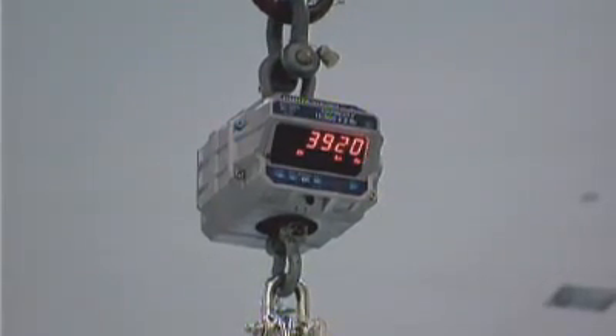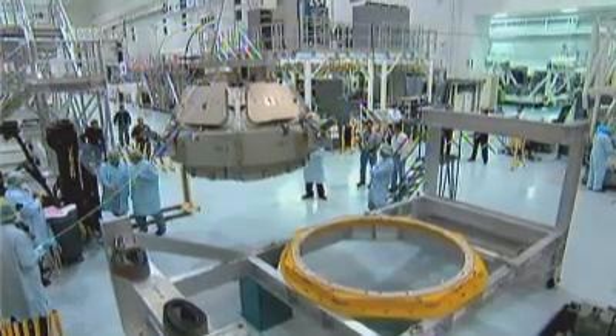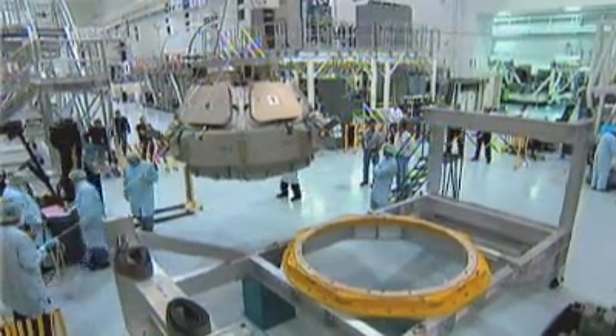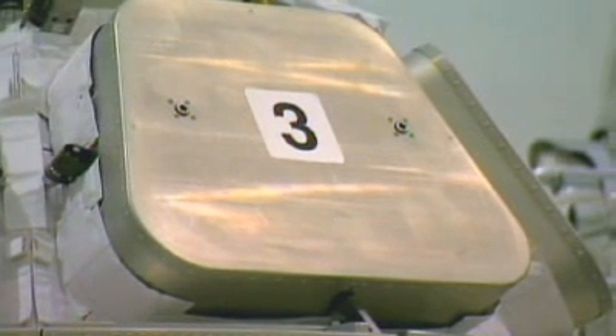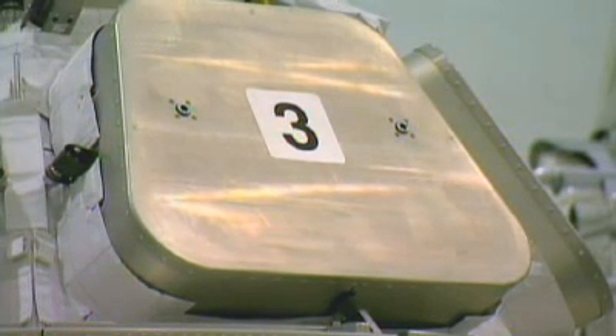The cupola structure was made out of a single forging in aluminium. This is quite an achievement — this was a premiere in Europe, and this is something Europe should be very proud of. The cupola with the seven windows is full of holes and big interfaces, and achieving good leak-tightness of the element was not an easy task.